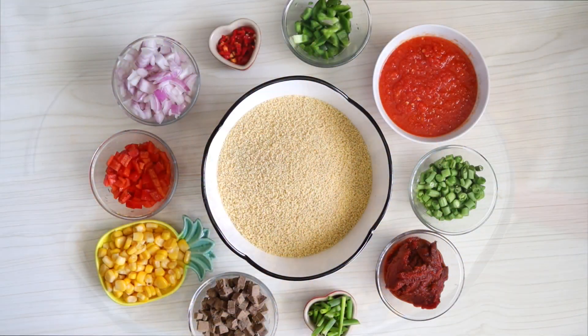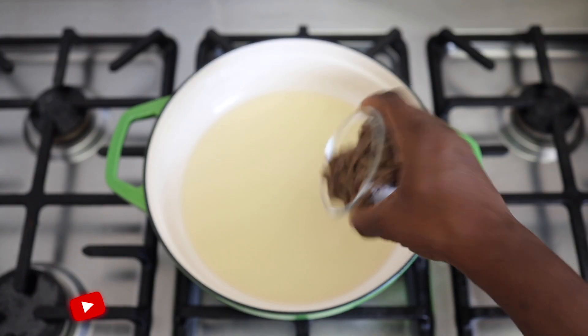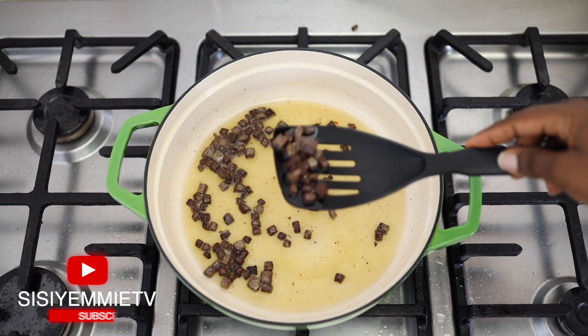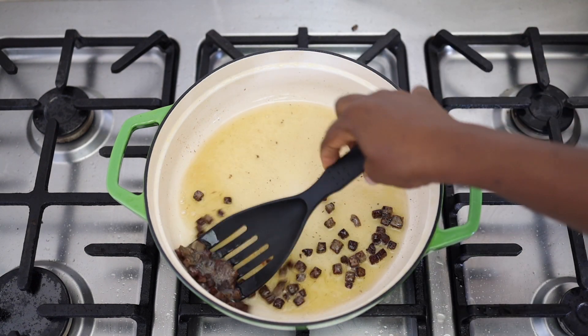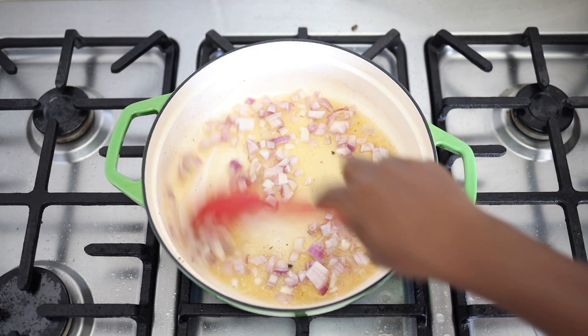For dinner I'm having leftover couscous — I've already shared this recipe on my channel. The ingredients you need are couscous, some vegetables, onion, liver. You basically make it the way you make fried rice. I'll link the full recipe in the description box or it will hover on the top right corner of the screen. The first thing I'm doing is stir-frying the vegetables, but I started with the liver because I wanted the flavor of the liver to be in the oil.